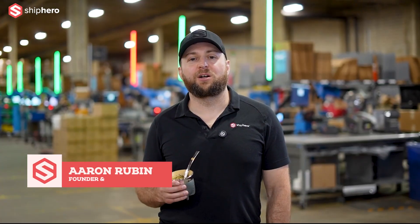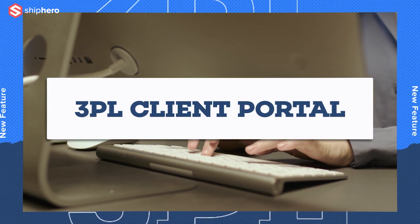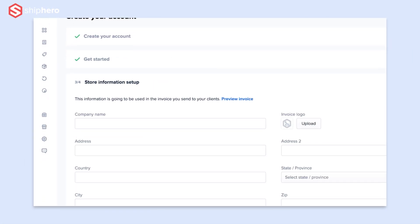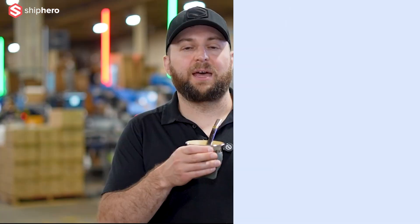Today, I'm proud to announce the launch of the White Label 3PL client portal. This puts your brand at the forefront in a beautiful web and mobile-friendly dashboard at the name of your 3PL — ships4us.